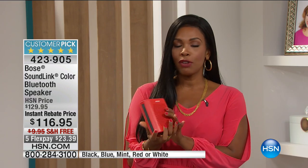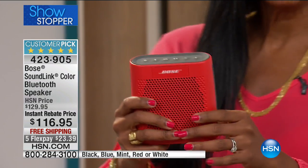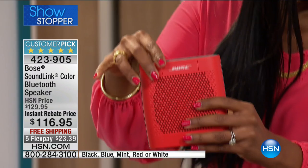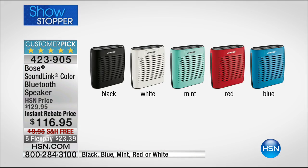If you don't have yours yet and you want to have your music on the go no matter where you go, this is the way to get it. This is the lowest price we've ever offered this customer pick, and with 835 reviews, everybody loves it. You can choose it in red, blue, mint, white, or black. Free shipping, and you've got flex pay.